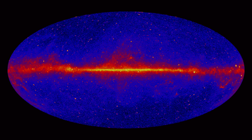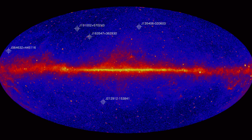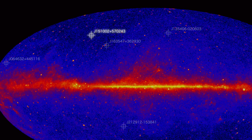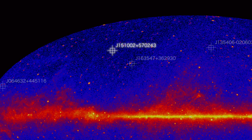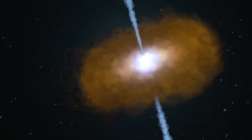Now Fermi team members have identified five of the most distant gamma ray blazars known. The record holder emitted its light when the universe was just one-tenth its current age. That object hosts a black hole with the mass of about three billion suns.